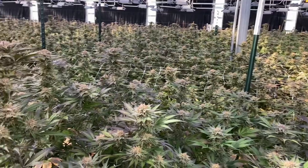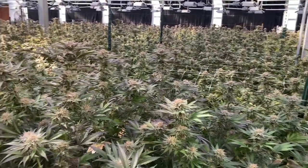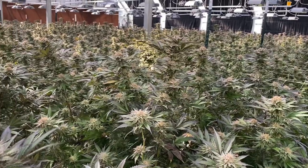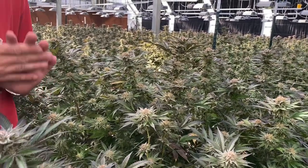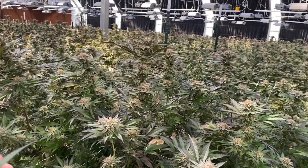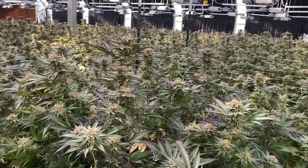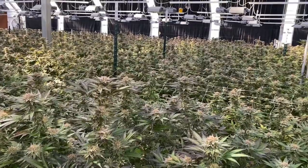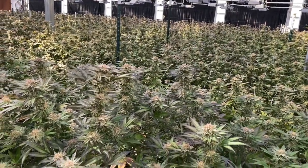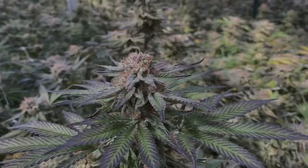They're always just turning out top shelf fire. You can pick up their products at dispensaries all over the state of California, but I know right now Gold State Greens is stocked up on this blueberry muffin, so check it out. It's just unreal.